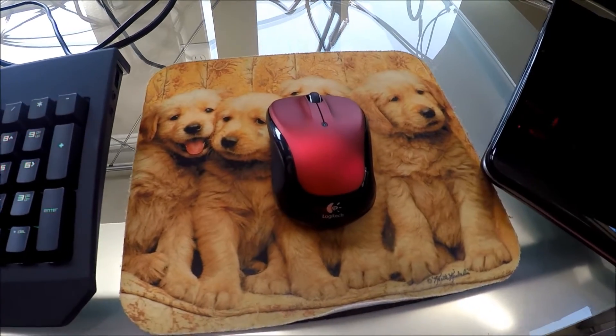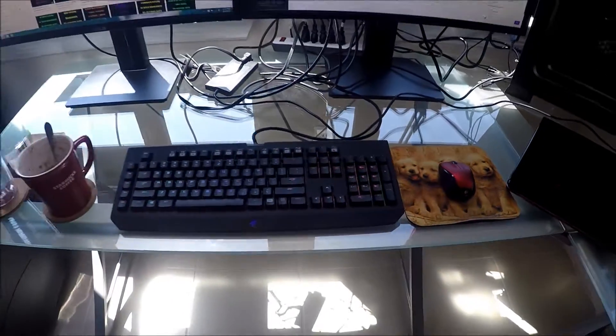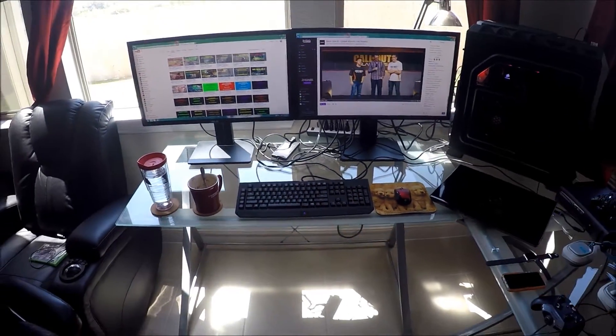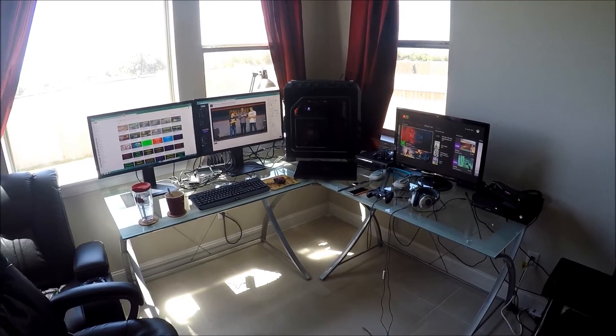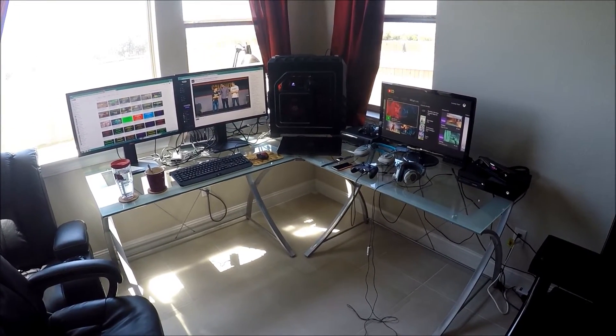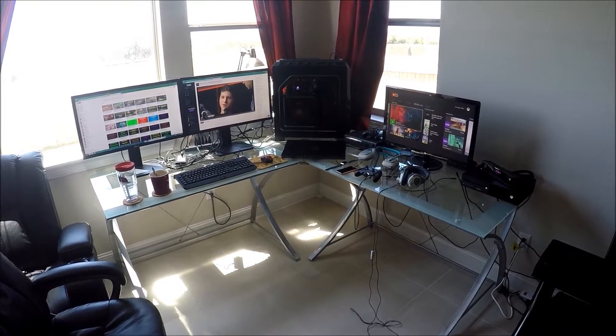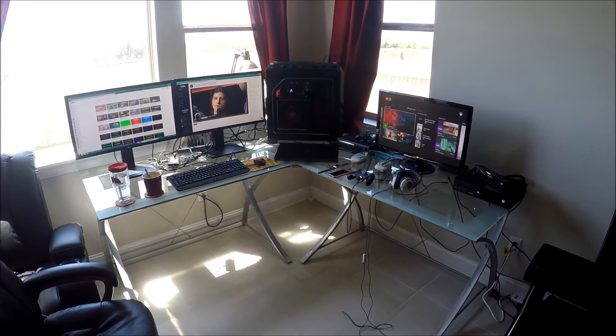I just got this mouse, it's a Logitech. Razer is going to be coming out with a new mouse called the Mamba, with a wired and wireless edition, so I'm probably going to pick up one of those once they are released. But anyways, here's one last look at my new and improved upgraded setup. Now let's go over the components of my PC.